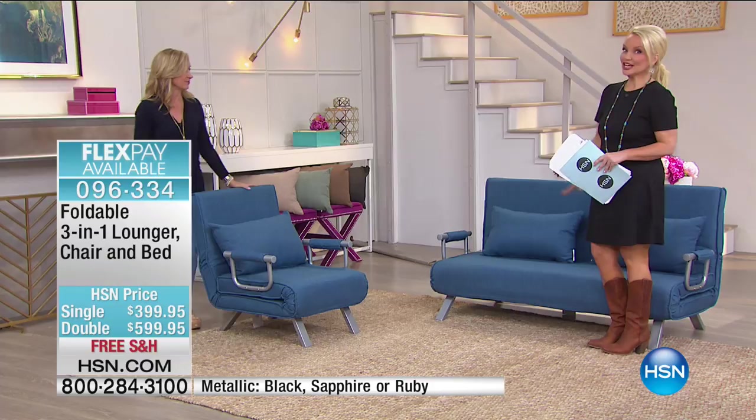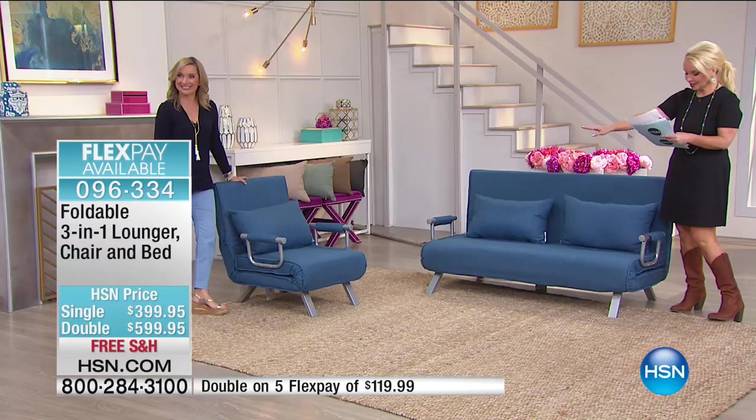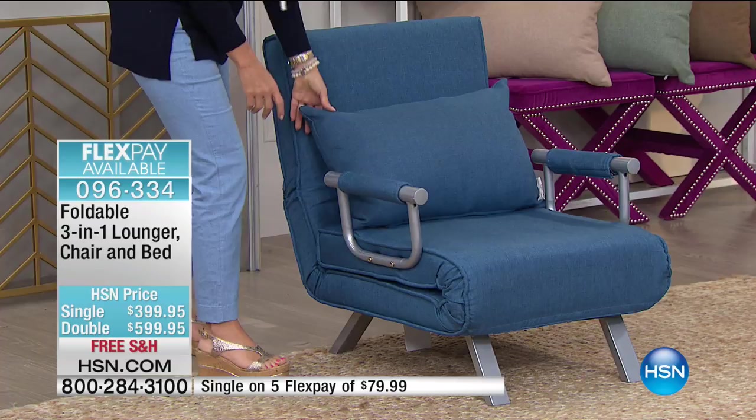The loveseat is on Flex Pay for $119, but we only have 20. The single is on Flex Pay for under $80. They're both free shipping, and we have about 200 singles. We really don't have a lot of either one. Color choices are very limited — black, green, and blue available for the double, and in the single we have the black and the natural.